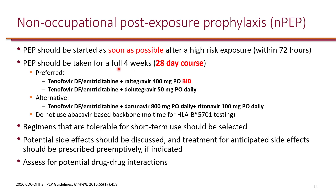We just treat for 28 days, and hopefully after four weeks the patient will not develop HIV infection. As always, it's important to provide education to the patient regarding adverse effects, as well as checking for potential drug-drug interactions.